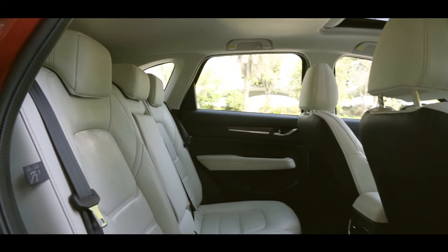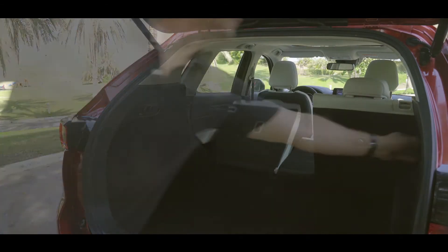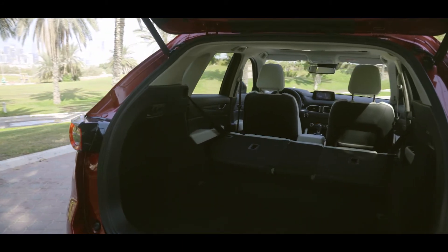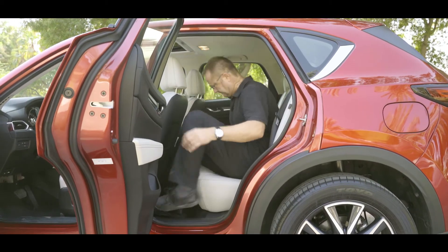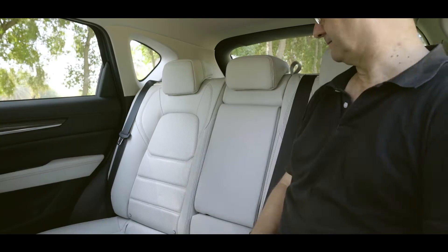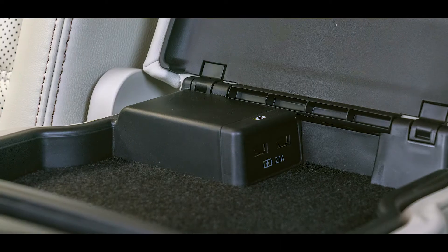The rear seats are also trimmed in leather and split three ways — 30, 30, and 40 — whereas most rear seats split 60-40. So if you've got long luggage to put through the centre of the car, you can do that by folding just the centre section. The rear seats are equally comfortable, with plenty of space. The centre armrest folds down and has two USB ports inside, along with drinks holders — little touches, nicely thought out and well executed.